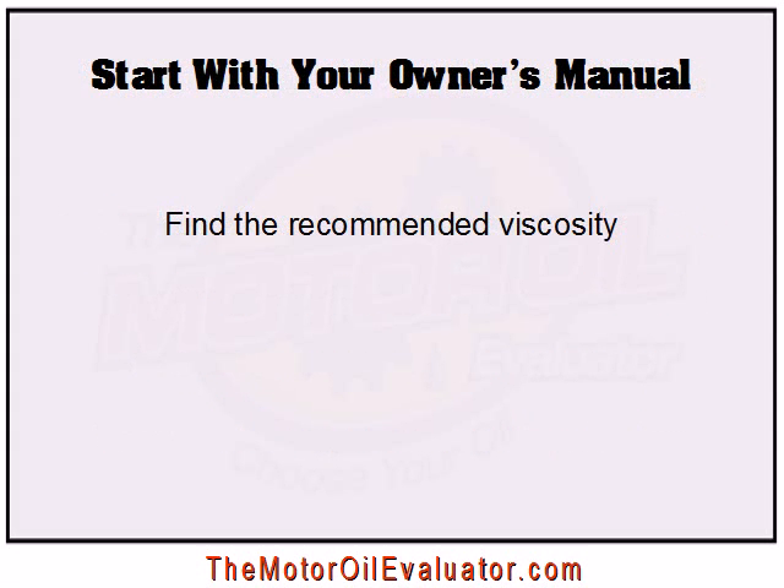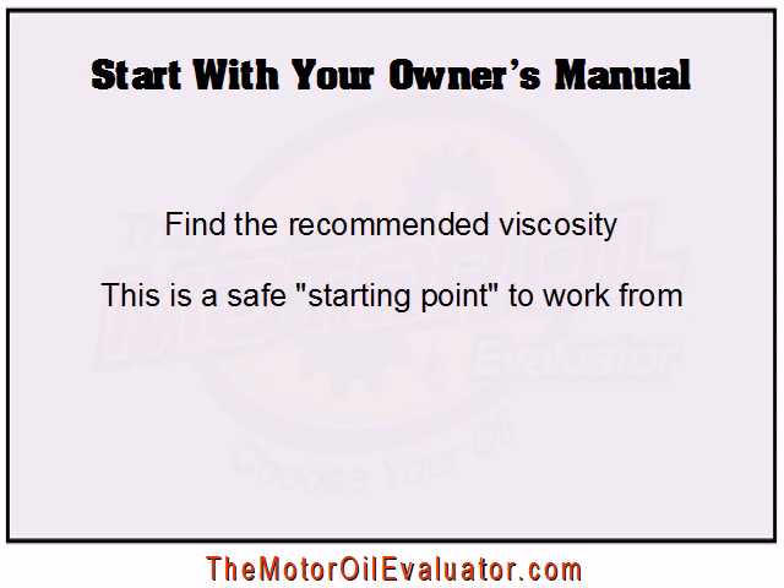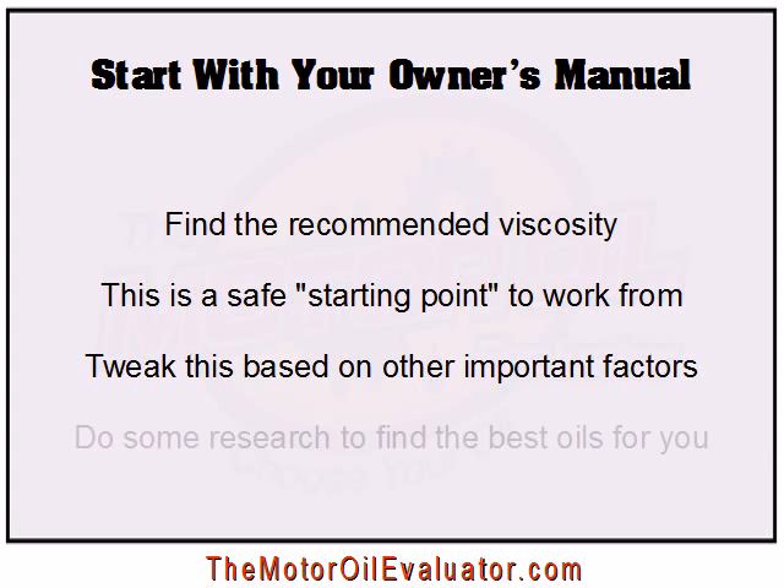Although many oils will work adequately in your engine, choosing the wrong oil for your vehicle will lead to degraded performance and less engine protection. The best place to start your search for the perfect motor oil is with your manufacturer's documentation — your owner's manual. You should easily be able to find a recommended viscosity for the oil you choose. Sticking with this as your starting point is usually a safe bet. Of course, the way you drive, the make and model of your car, and other factors will play into your ultimate long-term oil solution, and tweaking may be in order. But you're safe to start with what the manufacturer recommends.